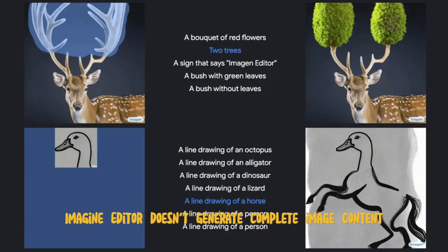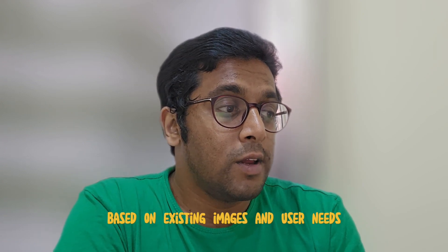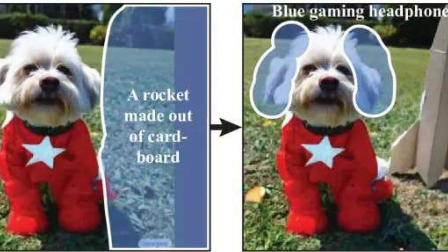Imagine Editor doesn't generate complete image content but modifies and creates new images based on existing images and user needs. It's an example similar to Adobe Firefly, which they have launched recently.